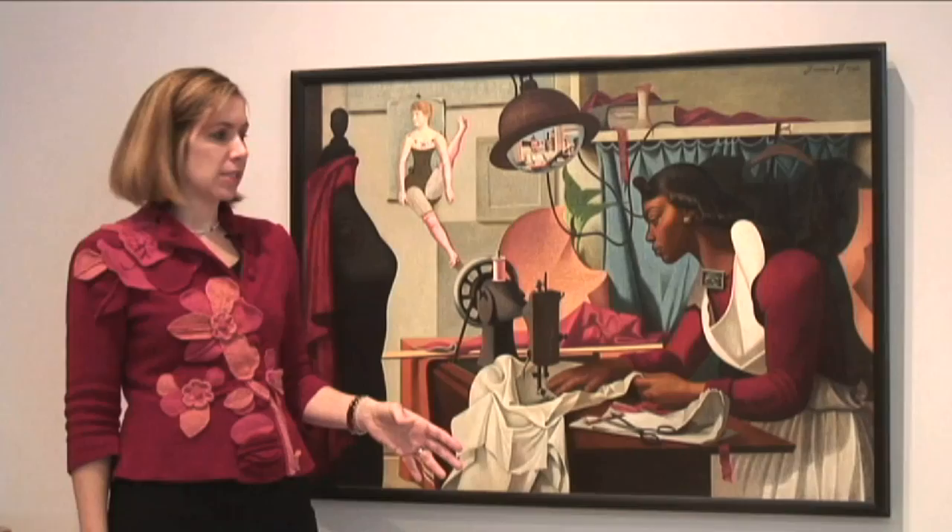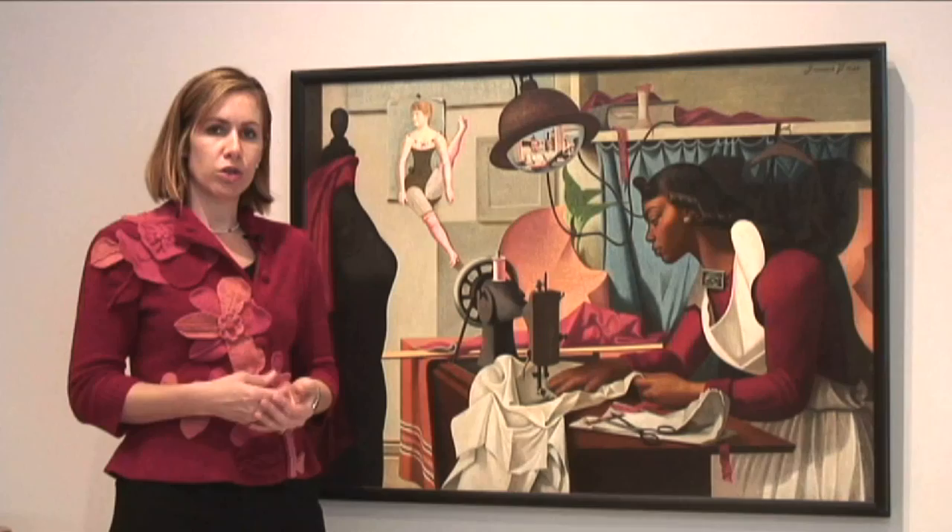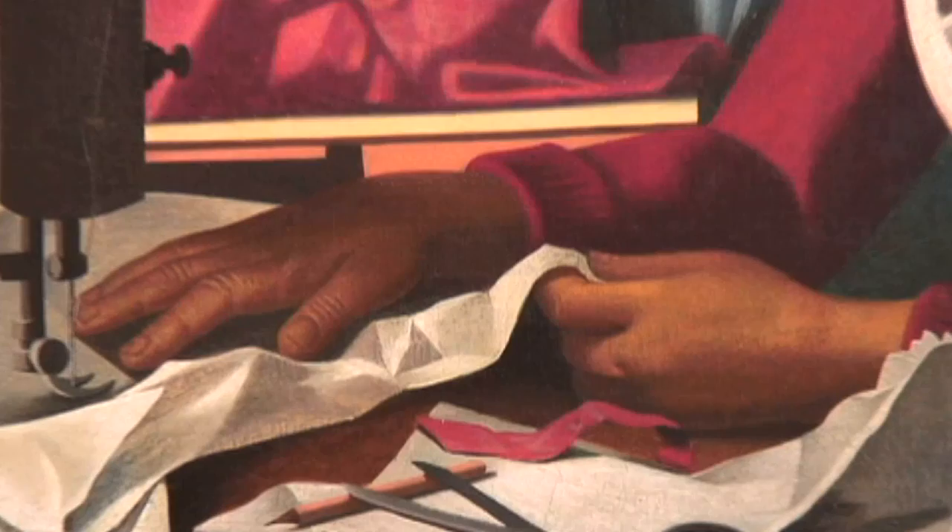What you first notice, and what Criss really wants you to notice first, is of course the main subject of the painting — the seamstress. Just to emphasize her skill as a laborer, he places front and center her hands, which are quite large and powerful, and I think that really is meant to emphasize her role as a skilled laborer.